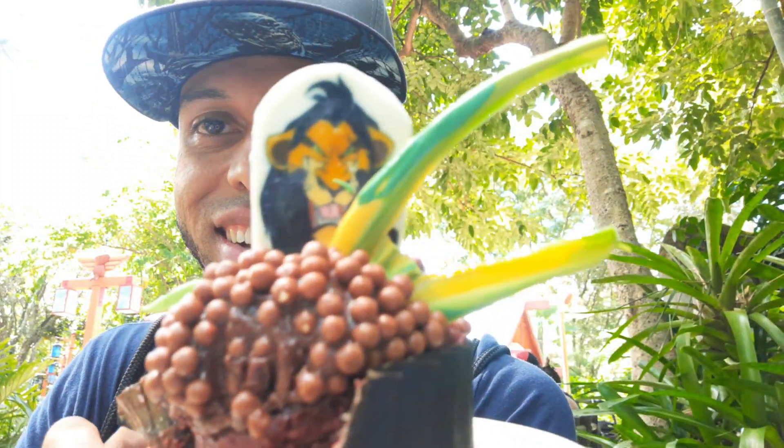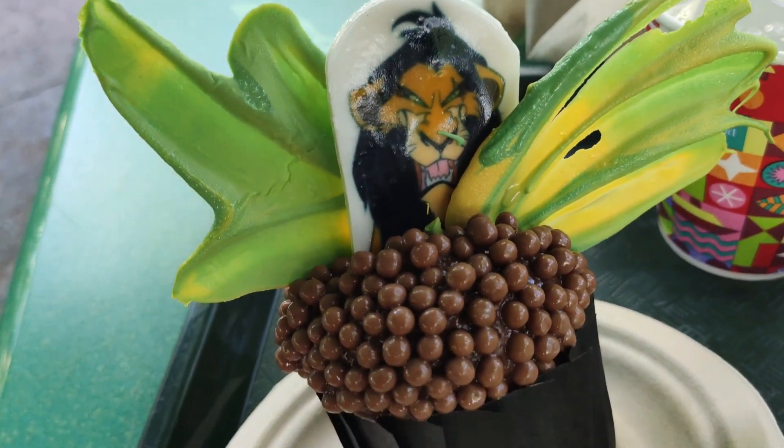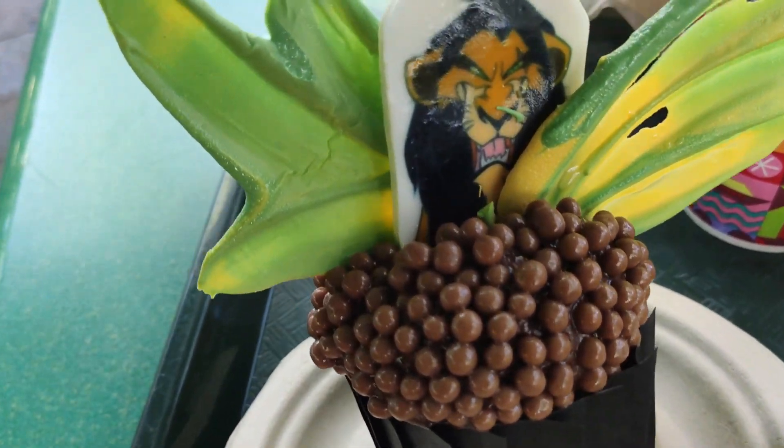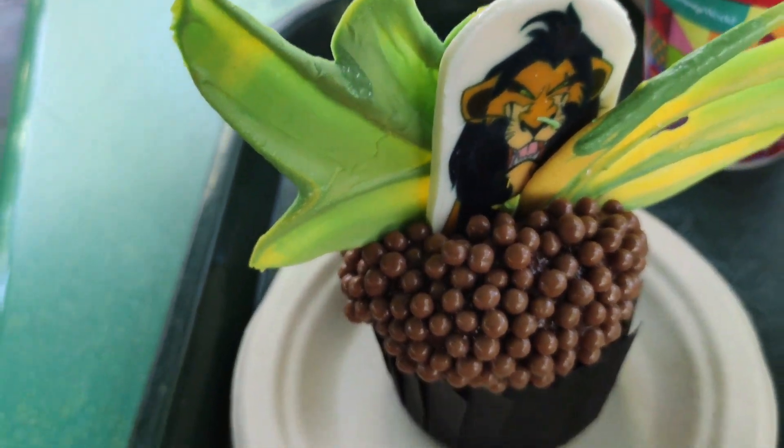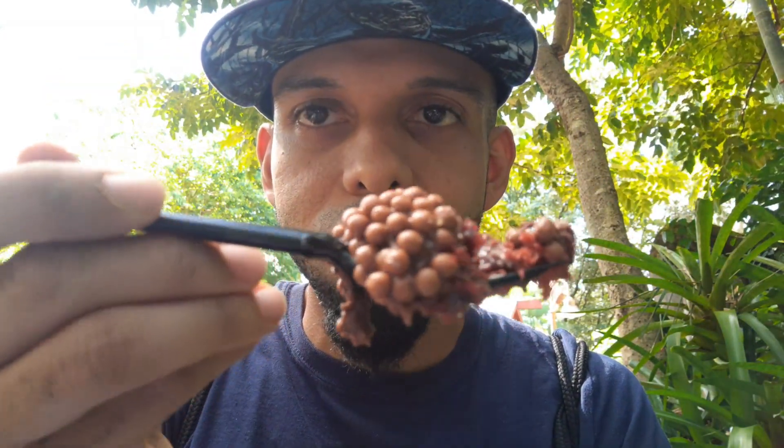Next up is the Scar cupcake. I opened it up a little so you can see it — it's falling apart, I think it's melting. It's a red velvet cupcake with marshmallow filling, chocolate marshmallow frosting, chocolate pebbles, white chocolate flames, and an edible icing image. I'm going to use a fork because this is going to get messy.